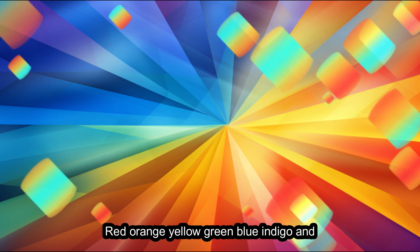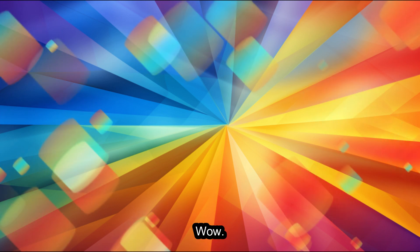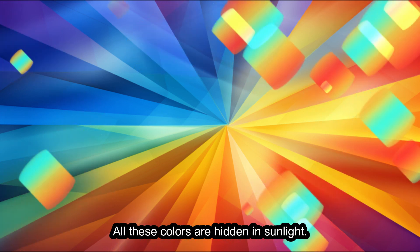Red, orange, yellow, green, blue, indigo, and violet. Wow! All these colors are hidden in sunlight.